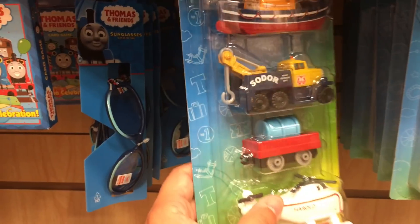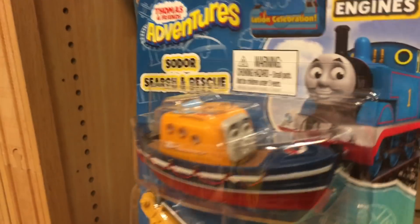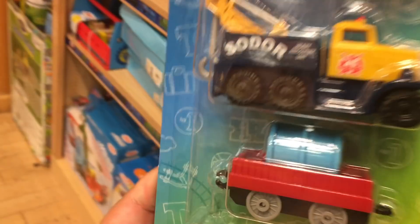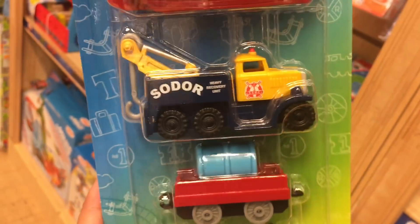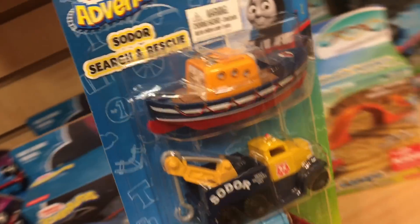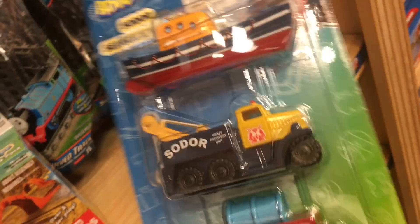This one is nice! We have an adventurer's search and rescue! And who's this guy with the tow truck? Do you remember his name? The tow truck guy? Do you remember his name?